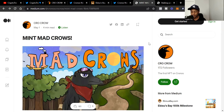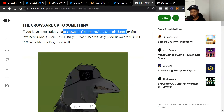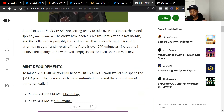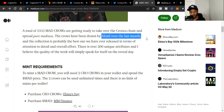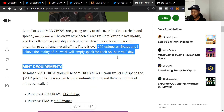This is the latest article they dropped, out on May 1st. It says: 'The Crows are up to something. If you've been staking your Crows on the Treehouse platform for that awesome Mad boost, this is for you.' I actually had my first Crow on the Treehouse platform earning Mad at 4% just by staking. A total of 3,333 Mad Crows are getting ready to take over the Cronos chain. There are over 200 unique attributes, and the quality of the artwork will speak for itself on the reveal date.